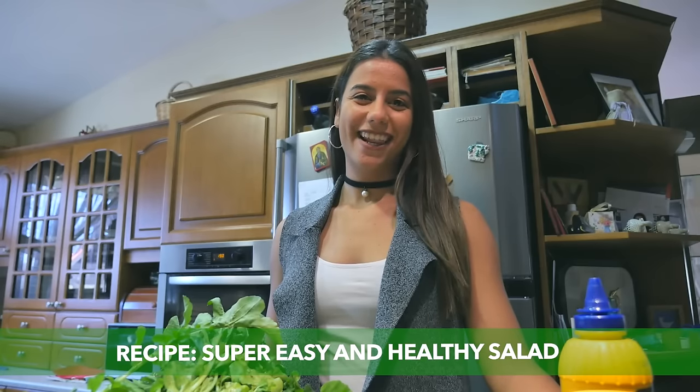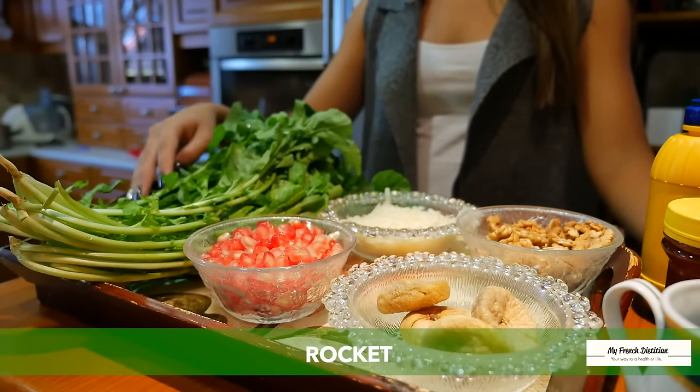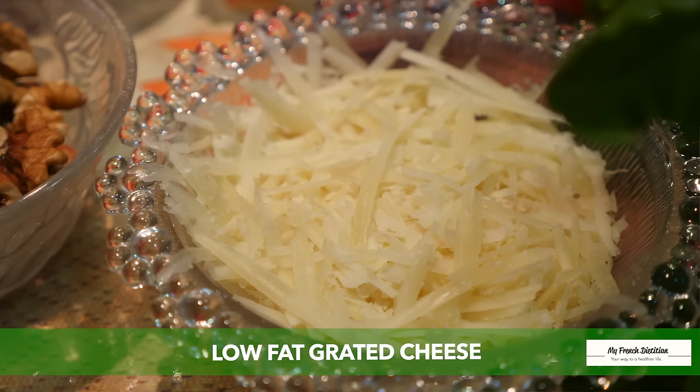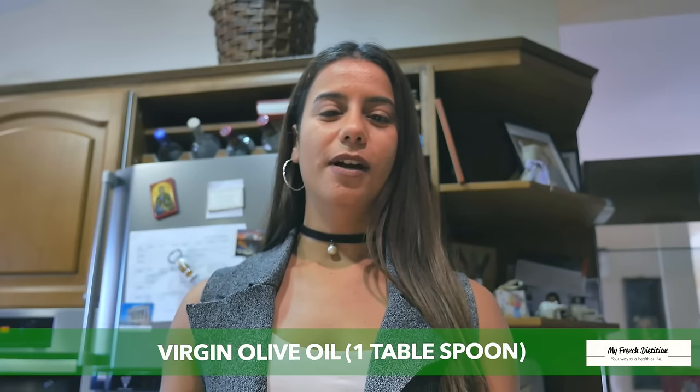Today I'm going to make a salad full of nutrients. For this recipe you will need spinach, rocket, pomegranate, dry figs, walnuts, and low-fat grated cheese. For the dressing we will need 2 tablespoons mustard, 1 tablespoon honey, 1 tablespoon olive oil, and balsamic.